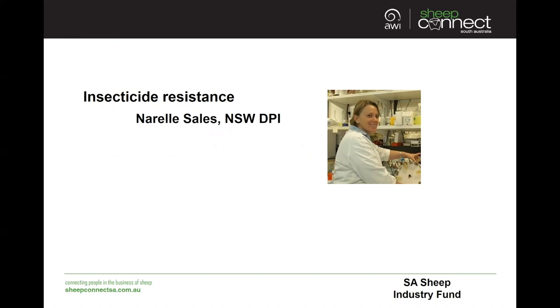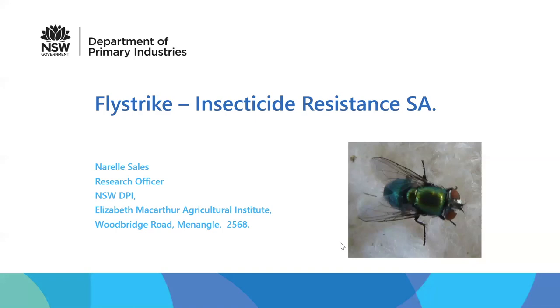Narelle is currently undertaking resistance testing of the Sheep Blowfly, jointly funded by Australian Wool Innovation. Good evening everyone, and I'd like to thank SheepConnect SA for inviting me to talk tonight about fly strike and insecticide resistance in the Australian Sheep Blowfly Lucilia cuprina.